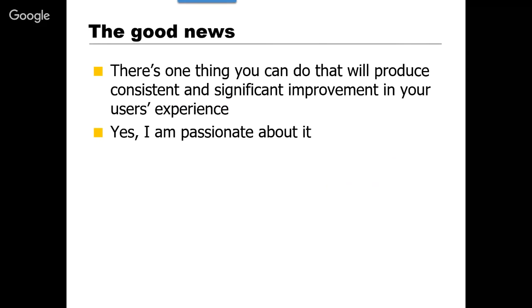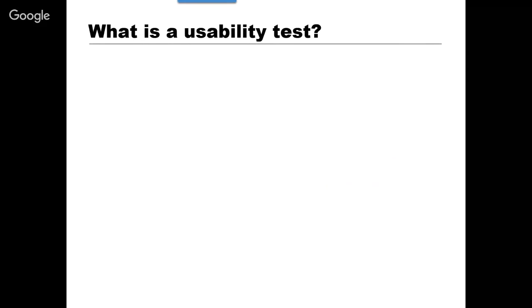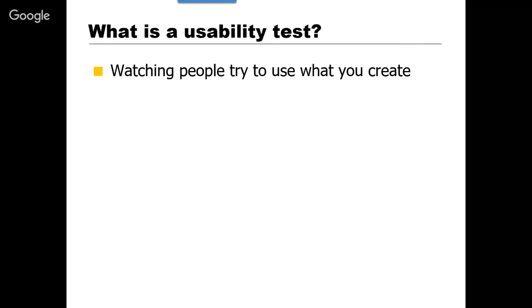Fortunately there is a way to get that kind of distance, and to me it's the most important thing you can do to produce improvement in your users' experience. I've seen professionals who've been doing usability testing for a long time — they don't get bored with it. They see how valuable it is. People who are stuck walk away with many actionable insights after just watching a few people use the thing they're working on. A usability test is really just watching people try to use what you're building, having them think out loud while they do it — that's where most of the insights come from.